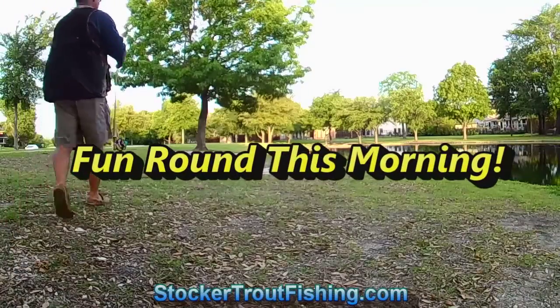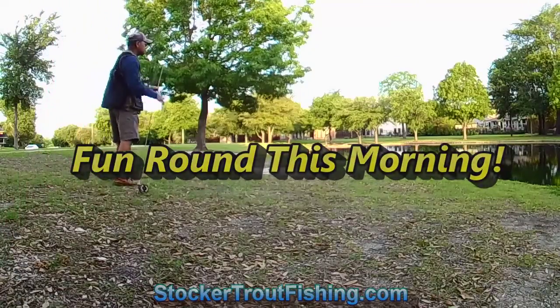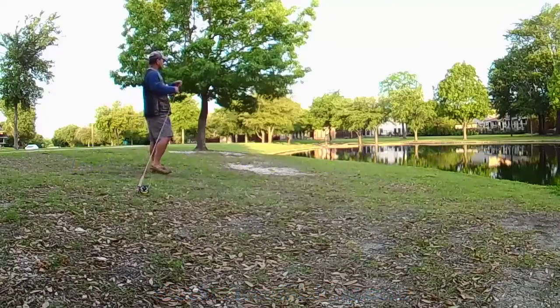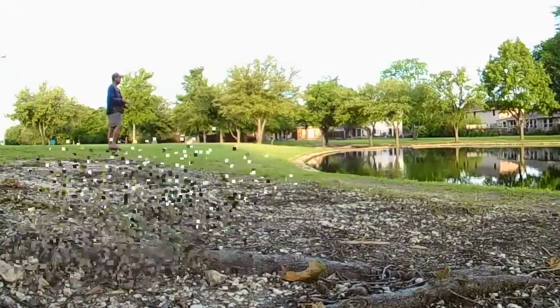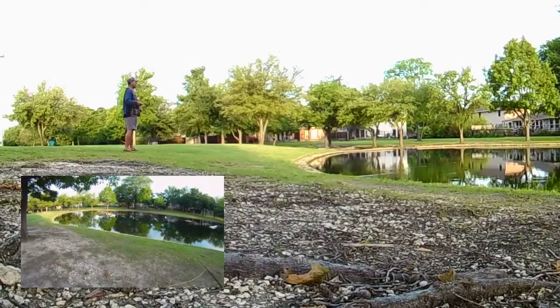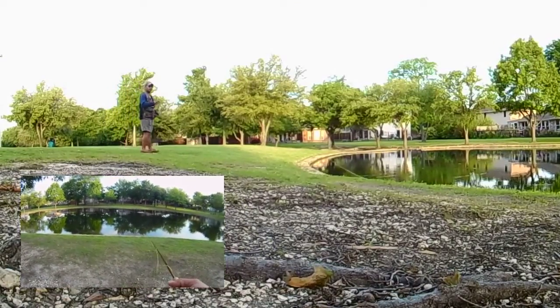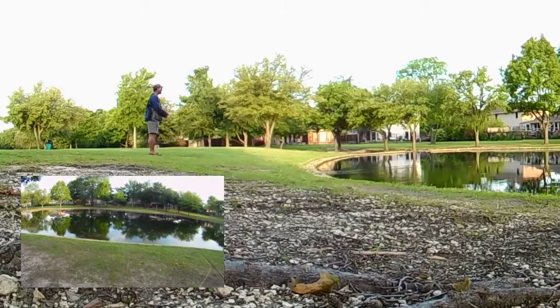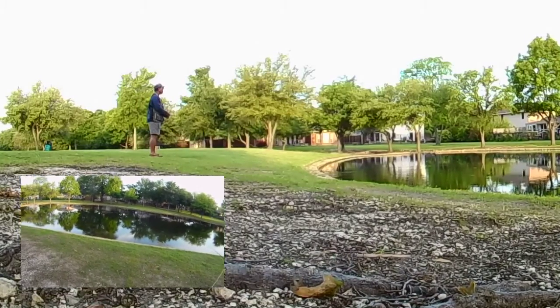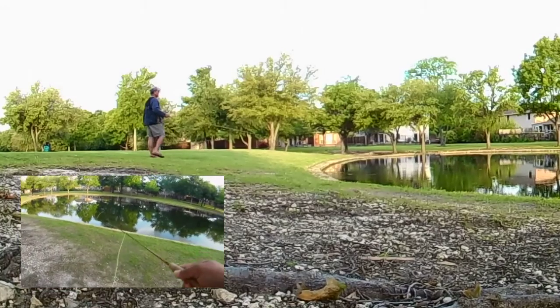Fun round this morning. It's Sunday, April 24, 2016. Decided to check out one of the local ponds I hadn't been to in a while. Brought the 4-weight and some grasshoppers and started looking around and exploring. Noticed a lot of bluegill — nice looking bluegill on their beds — as well as some nice looking bass that were lurking in the area.